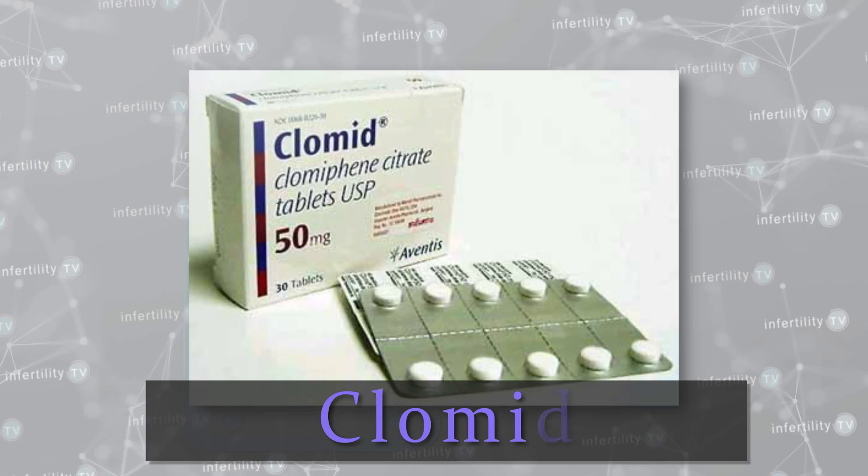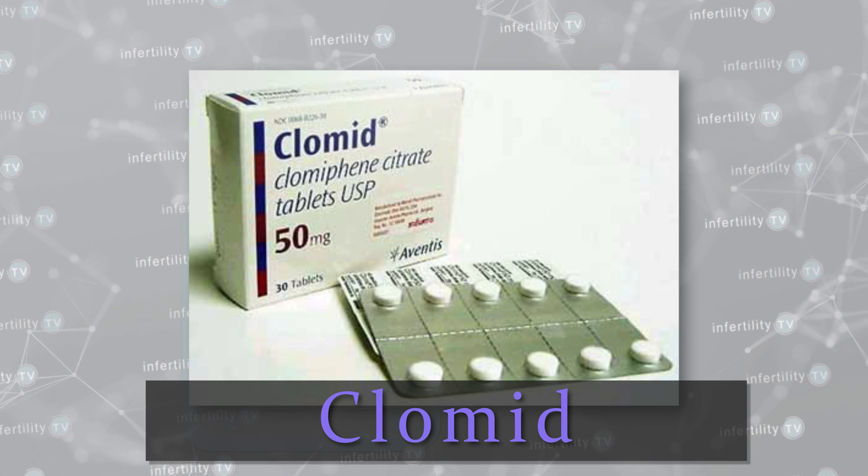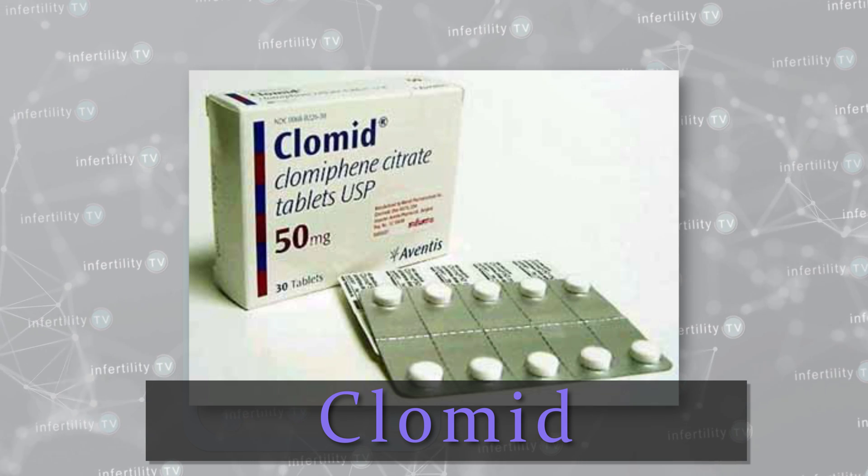For inducing ovulation, oral medications are usually used first since they are less expensive, easier to use, and don't require as much monitoring. Clomid is the most commonly used medication. Typically, your doctor will start with a lower dose such as one or two pills a day for five days.